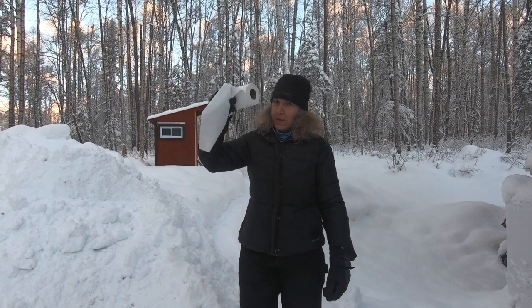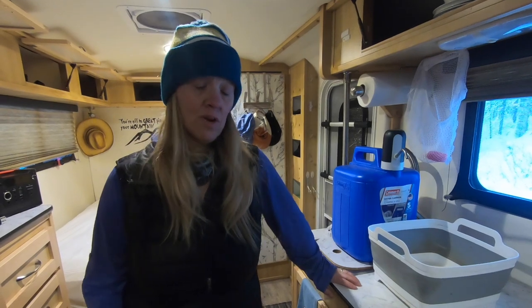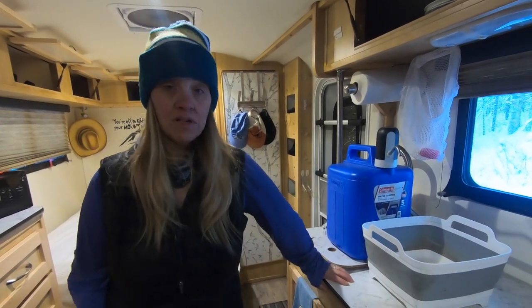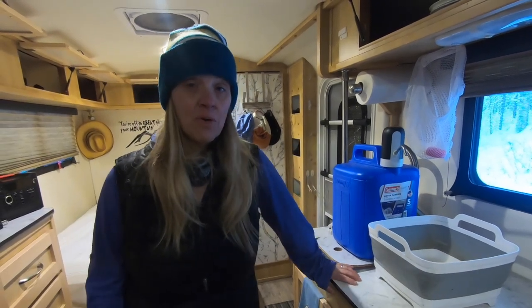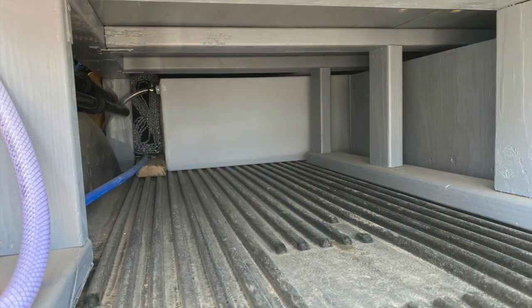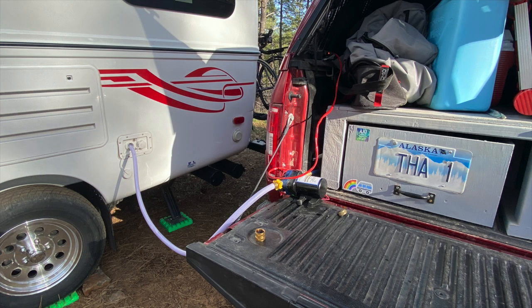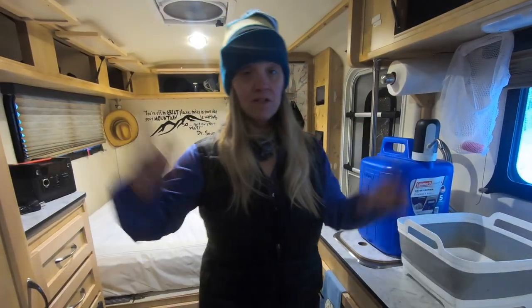When did we decide to winterize and how did we live in the RV after? We ran all of our plumbing systems with no problems at all into the upper 20s, and when it was predicted to get down to the teens we decided to winterize. Originally we were getting our water in the back of a truck — a 30-gallon tank — and we'd run up to the gas station where they had an RV water fill, bring it back and fill the RV. Everything ran great, we had plenty of solar.